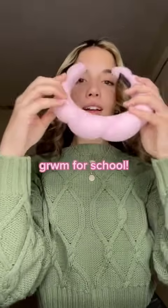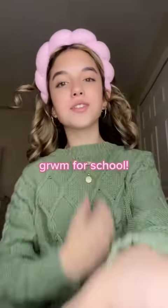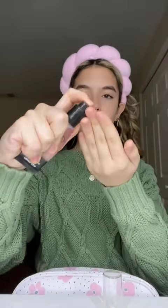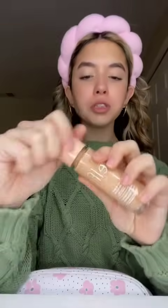Hey guys, good morning and let's get ready to go to school! I don't have that much time to get ready so let's hurry. I'm wearing shorts today so definitely a glowier look. I'm using this ELF Power Grip primer and I'm just gonna try to do the same makeup routine I did yesterday because I really liked that look. But guys, I literally have to write a whole six-paragraph essay today — if I don't, I get a zero.